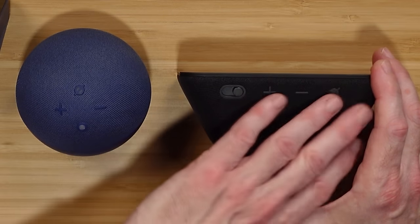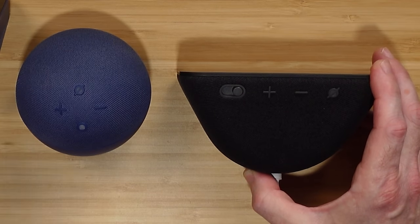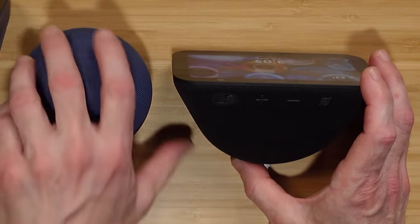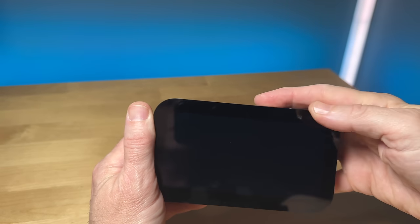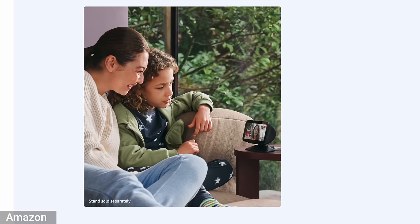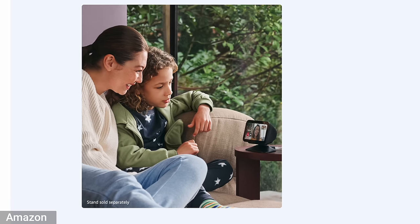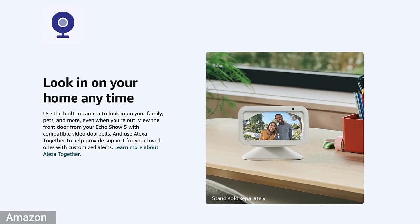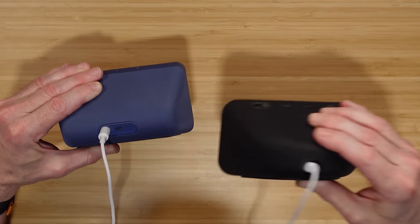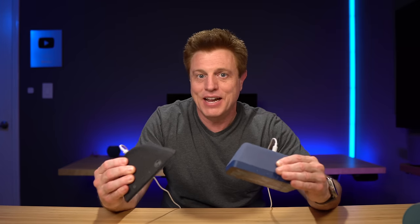The buttons look similar and you've got the all-fabric design versus the plastic around the edges. The updated Echo still has the same two-megapixel camera from the previous version. You can use that to communicate with family over video calls and check in on your house when you're away. On the back, there is no micro USB on the new one — I've never used that, so I understand why Amazon may cut it.